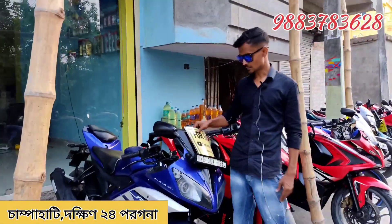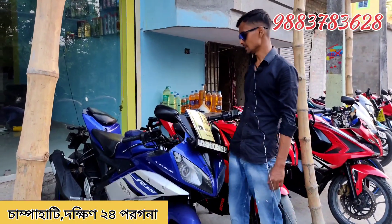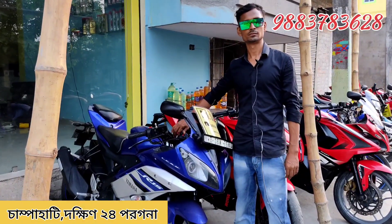This is a car called R15 Blue Silvers, a 2017 model. This one is called the MT15.